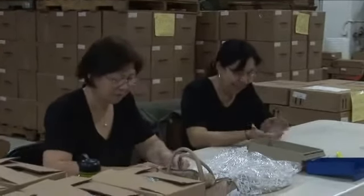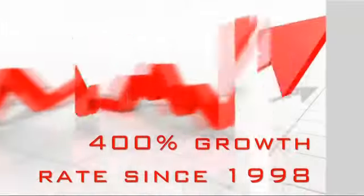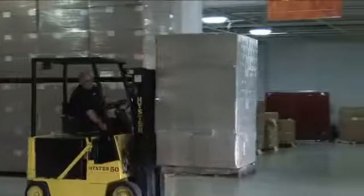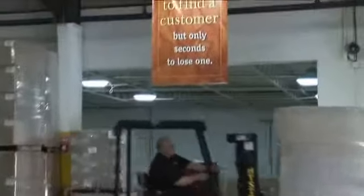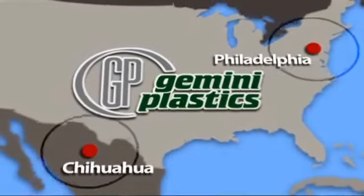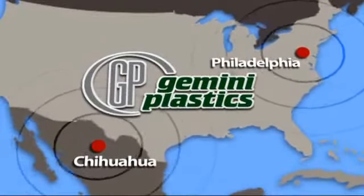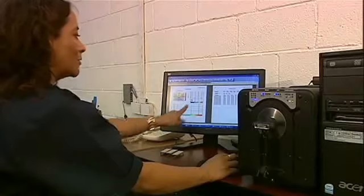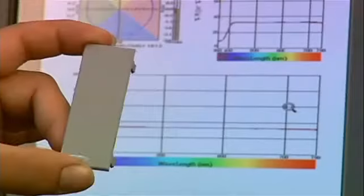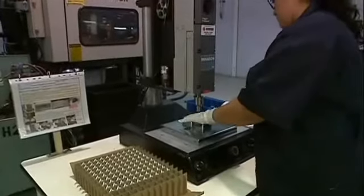Gemini Plastics has a proven recession-proof track record, experiencing double-digit sales growth during the economic downturn with a 400% growth rate since 1998. Reliability is also proven, meeting tight deadlines and often delivering orders early. Looking toward the future, Gemini acquired the facility in Chihuahua to meet customer demands for Mexico manufacturing. The new plant has dramatically expanded the company's production capability and is ready to deliver new orders of any size.